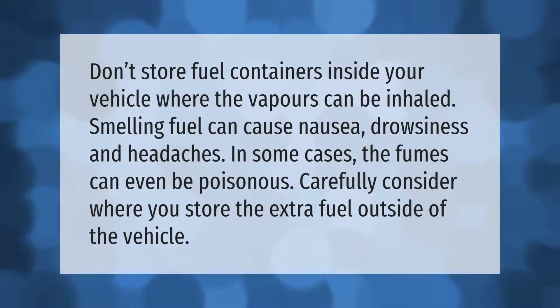Don't store fuel containers inside your vehicle where the vapors can be inhaled. Smelling fuel can cause nausea, drowsiness, and headaches. In some cases the fumes can even be poisonous. Carefully consider where you store the extra fuel outside of the vehicle.